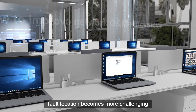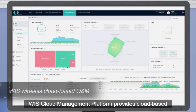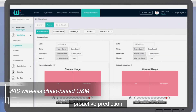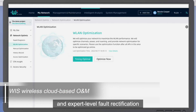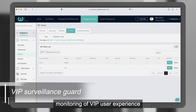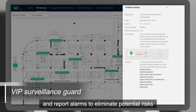As the number of wireless client devices grows, fault location becomes more challenging. How to improve network O&M efficiency? RayGia's cloud management platform provides cloud-based O&M and achieves intelligent network optimization through visualized experience, proactive prediction, and expert-level fault rectification, doubling the O&M efficiency. By integrating independent AI radio with cloud network linkage, it can detect network issues and report alarms to eliminate potential risks.